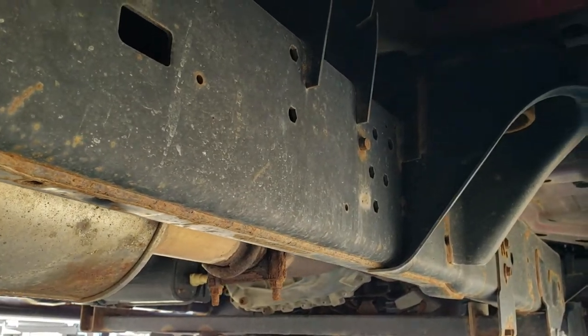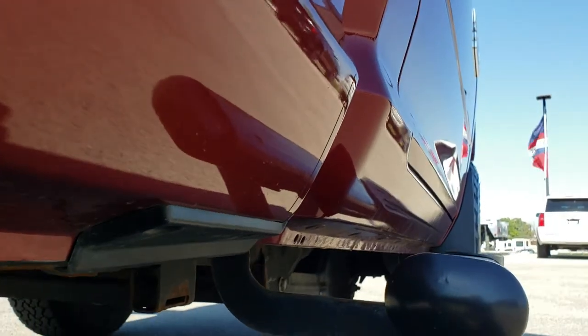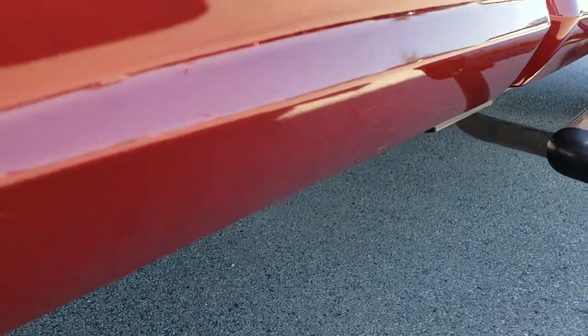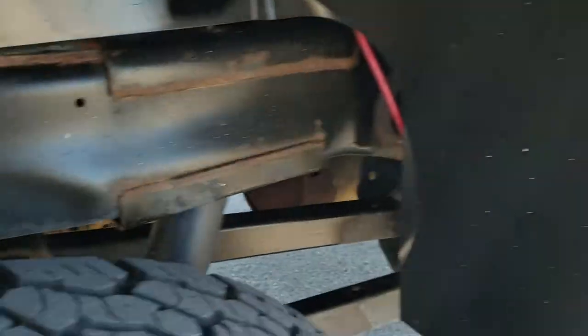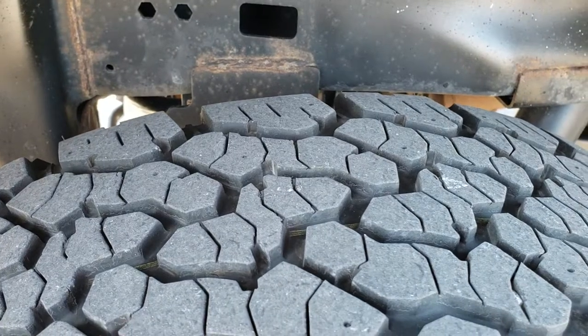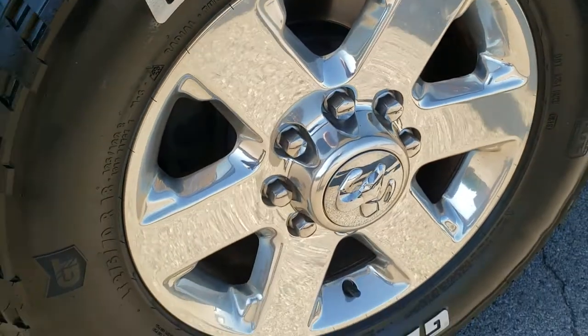The framing and underbody is in nice shape, and the lower rockers all look really good — I didn't see any corrosion starting there. Really nice condition for a 2015. The back frame is nice, and the back tires have probably about 60 to 70% of the tread left. The back rim has no scuffs or scrapes.